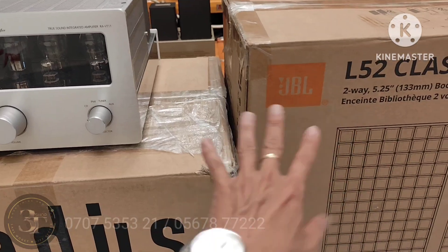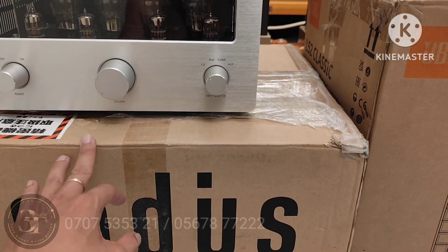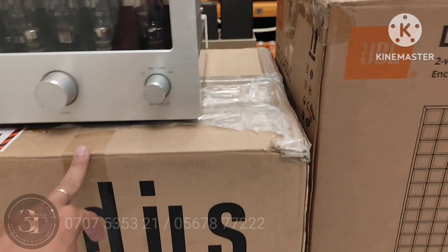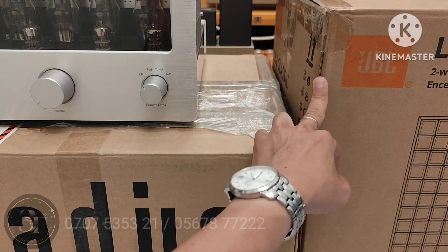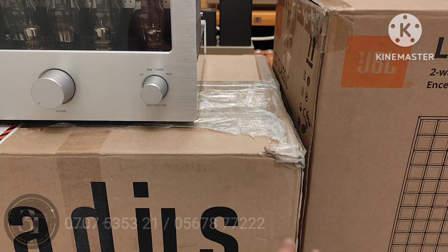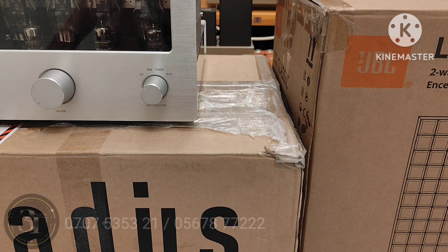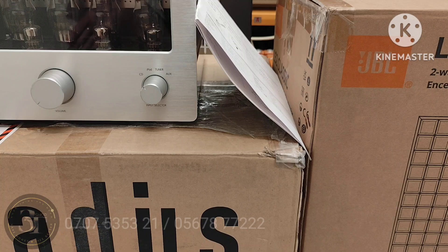Nếu mà cả nhà lấy 1 bộ này thì ghép vô cùng hợp luôn, rất đẹp - từ trang bị, từ chất âm, và từ hình thức luôn ha cả nhà, từ giá cả luôn, vượt rất xa tầm giá. Âm ly 21 triệu, loa 13 triệu là 34 triệu, nhưng cả nhà lấy cả bộ em để 33 triệu, 1 giá không bớt được nữa nha. Nói về trang bị, độ mọi thứ, về độ bền là cực kỳ xuất sắc, chất âm rất hay luôn. Đây là 1 bộ khá là tương thích với nhau. Nếu mà có video clip thì em sẽ đính kèm vào cho cả nhà tham khảo nha. Cả nhà có nhu cầu thì liên hệ em nha. Chúc cả nhà có 1 đêm ngon giấc. Bye bye.